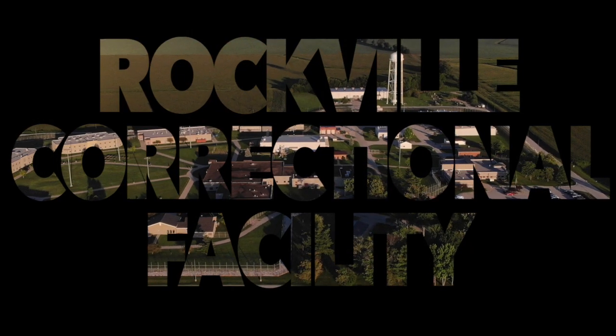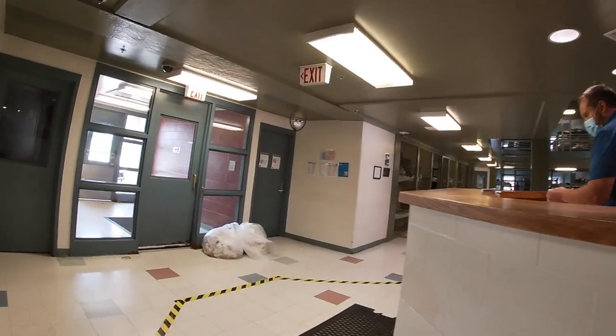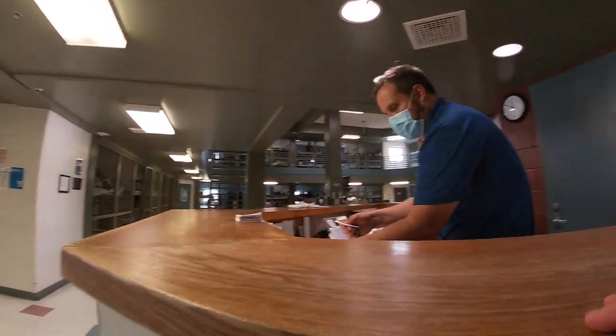Let's take a look inside Rockville Correctional Facility. You'll see the point of view of Officer Earls. Today he's training a new officer.